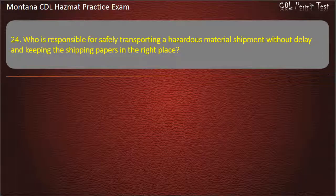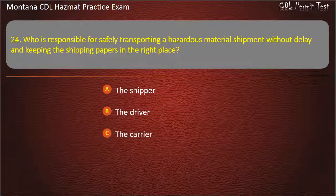Question 24. Who is responsible for safely transporting a hazardous material shipment without delay and keeping the shipping papers in the right place? The shipper; the driver; or the carrier. Answer: The driver.